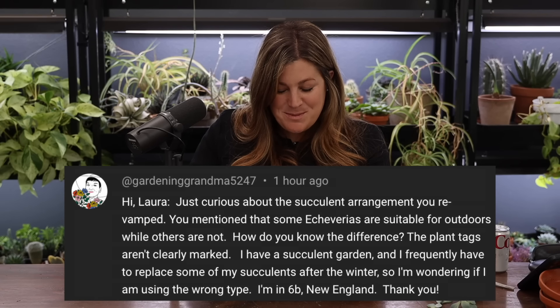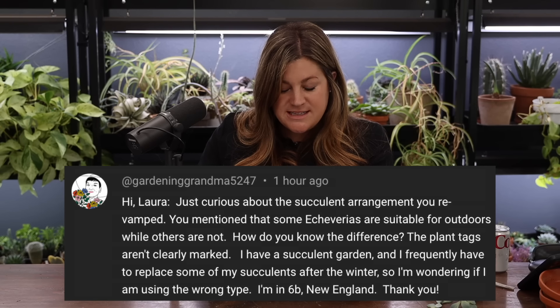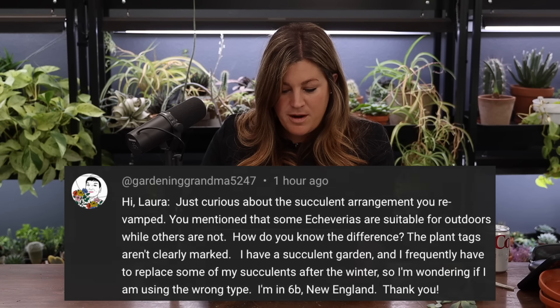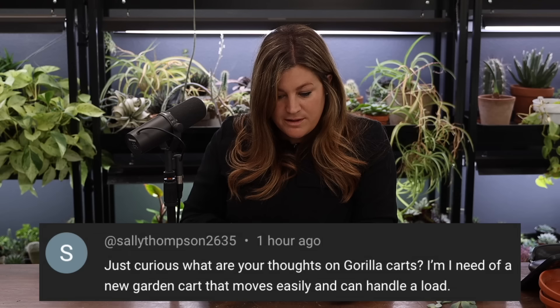Gardening Grandma asked how to know which echeverias are suitable for outdoors. Most echeverias for us can't survive winter and are 'soft succulents' that can't handle our full sun — it burns them. Sempervivums are a nice option because they have the same rosette shape as an echeveria but with both winter hardiness and sun hardiness that we need.